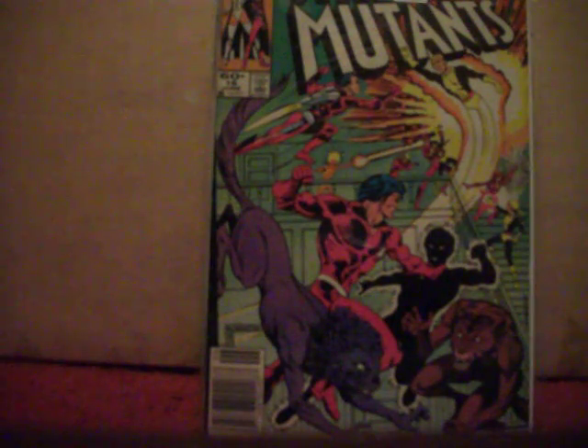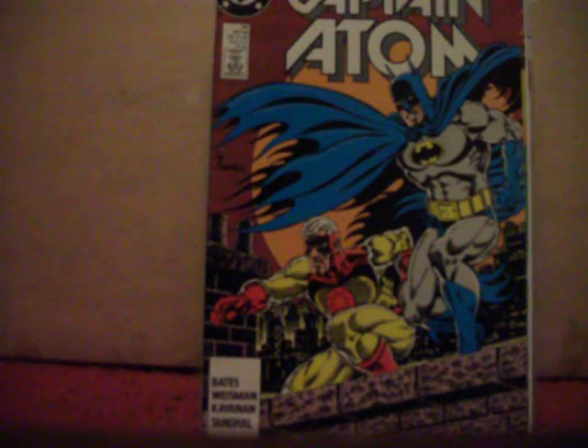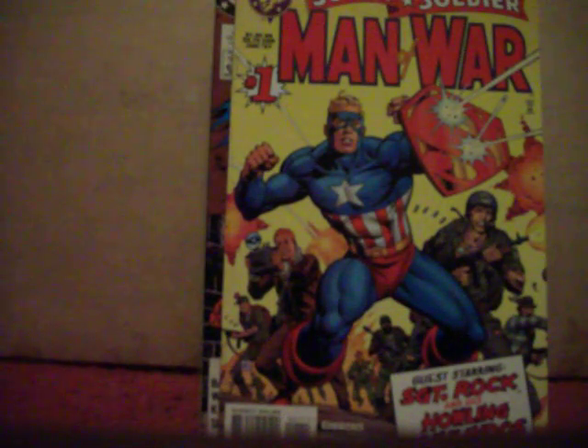Got Captain Atom number 33 — I just like the cover. It's a homage to the old Infantino drawing with Batman and Robin; this does a little take on that. Got Super Soldier: Man of War number one.